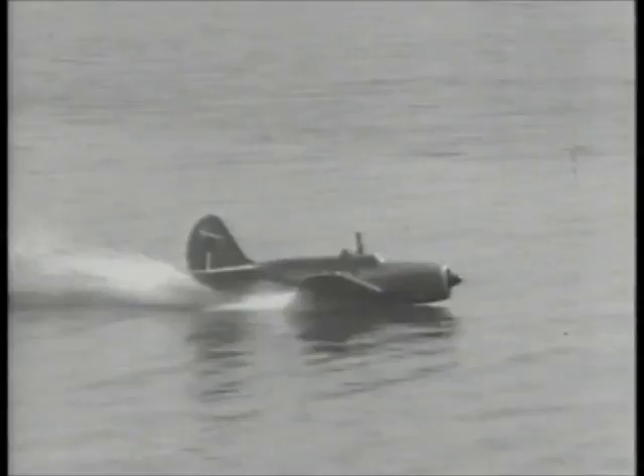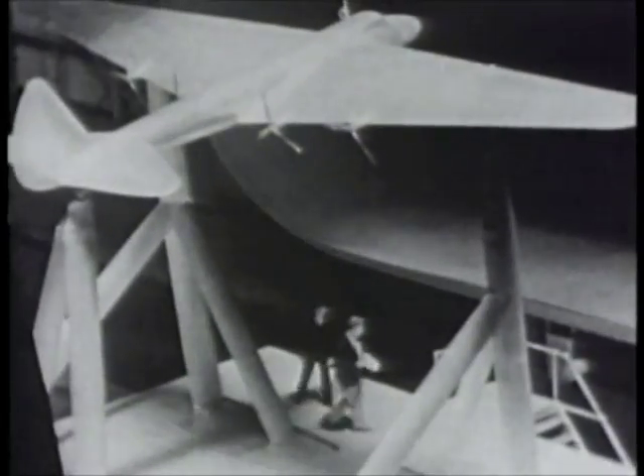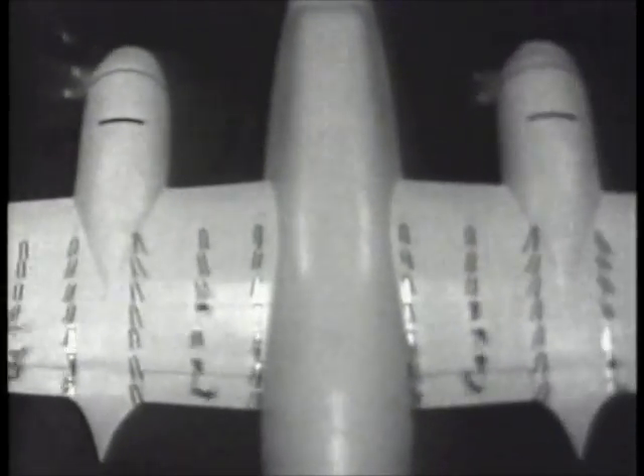War meant that Langley made the improvement of military aircraft the first priority. The Germans and Japanese threatened to dominate the skies. Allied airplanes had to be equally agile and fast. One way to accomplish this was to streamline the surface of the aircraft as much as possible to reduce drag.